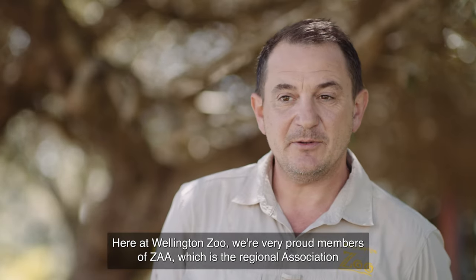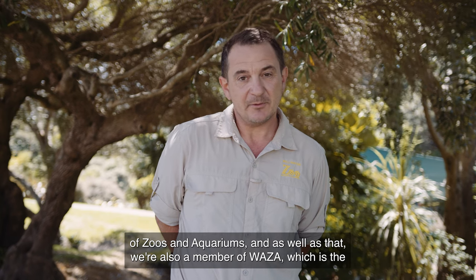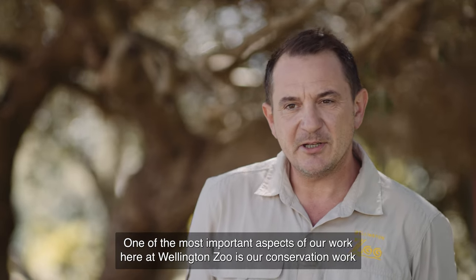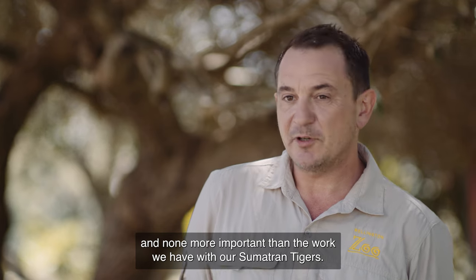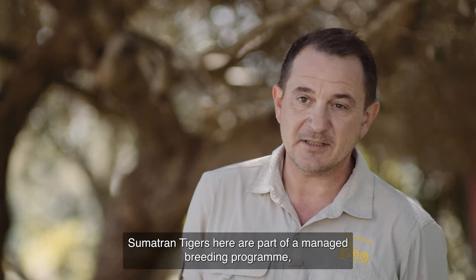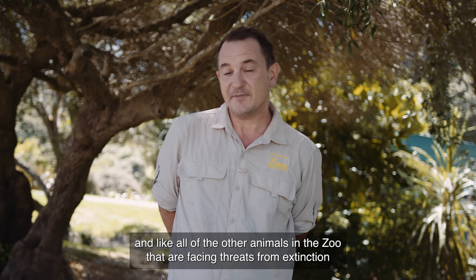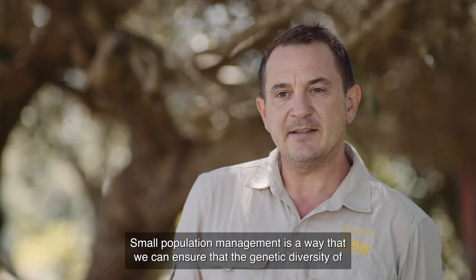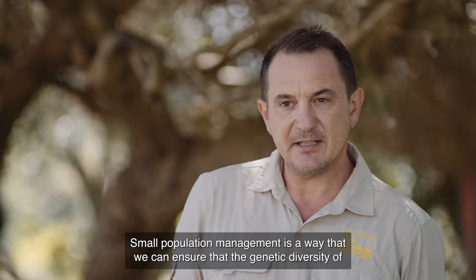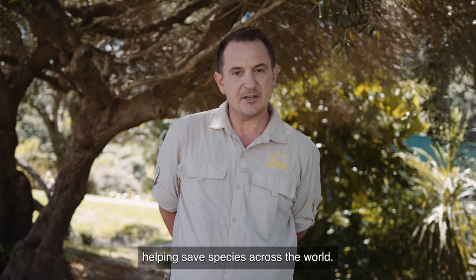I'm Nick and I'm the animal care manager here at Wellington Zoo. Here at Wellington Zoo, we're very proud members of ZAAR, which is the Regional Association of Zoos and Aquariums, and we're also a member of WAZA, which is the World Association of Zoos and Aquariums. One of the most important aspects of our work here at Wellington Zoo is our conservation work, and none more important than the work we have with our Sumatran Tigers. The Sumatran Tigers here are part of a managed breeding programme and, like all of the other animals in the zoo that are facing threats from extinction, they need to be managed. Small population management is a way that we can ensure that the genetic diversity of this endangered species is protected, and it's just part of our arsenal in helping save species across the world.